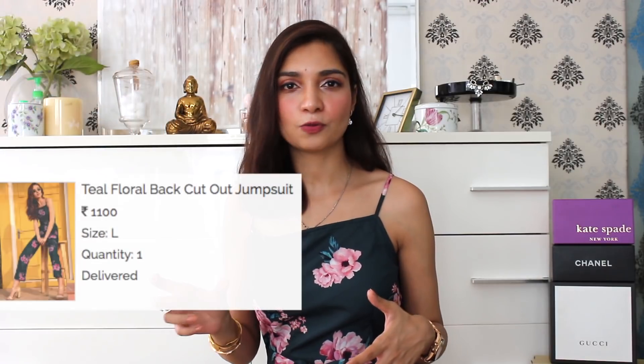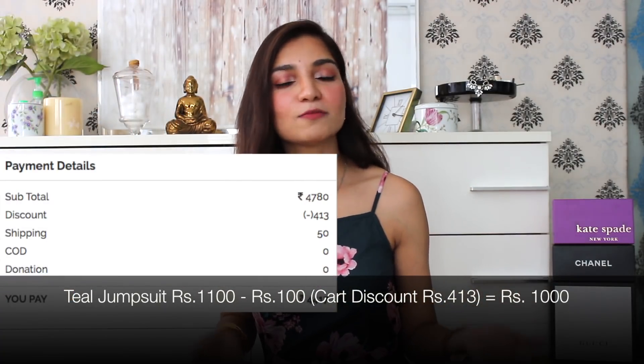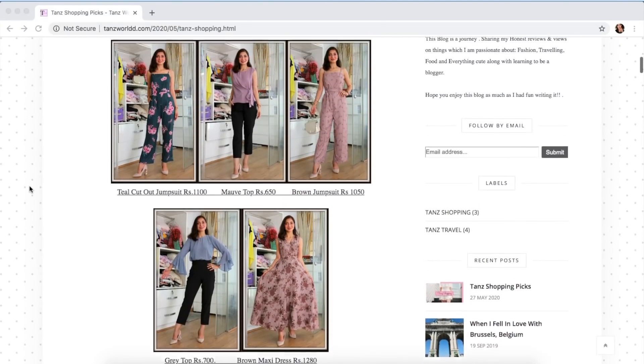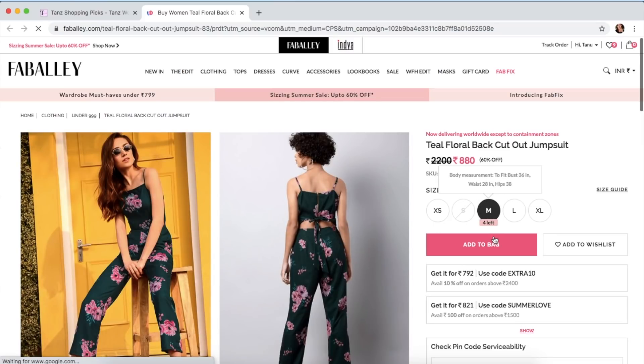This jumpsuit was available on Fab Alley for 1100 rupees. Over and above this, I got an extra coupon discount from Fab Alley worth 413 rupees in my cart. Allocating 100 rupees of that discount to this jumpsuit, it cost me 1000 rupees. In case you want to pick up any item from this haul, I'll mention my shopping page — it's a simple page where all pictures are visible for the items I share in the haul. Just click on a picture and it will take you to the exact product on the Fab Alley website.